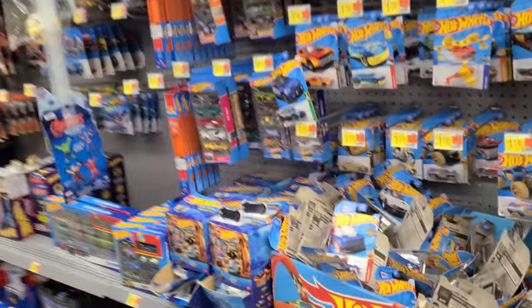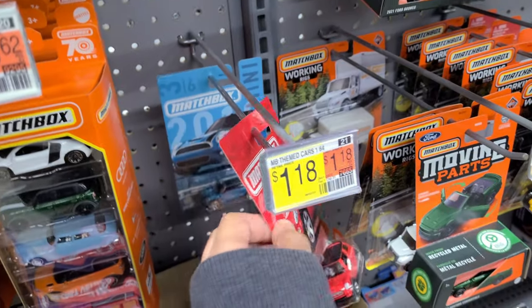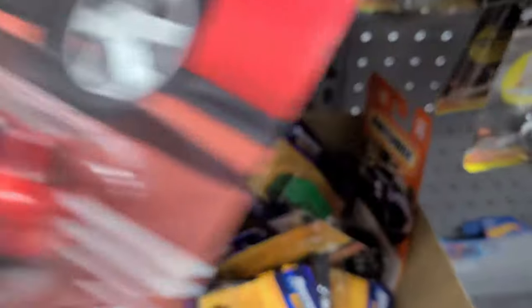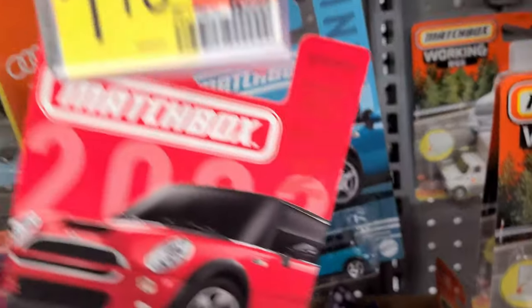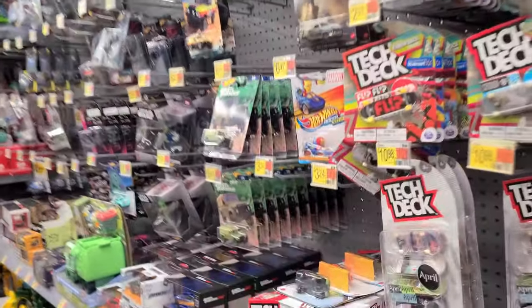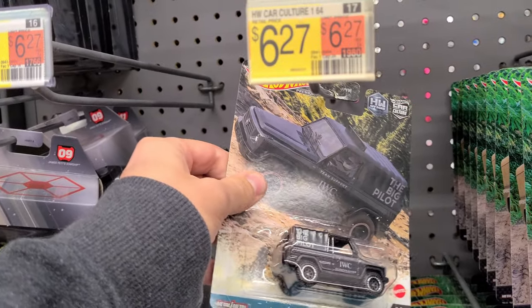Walmart. It looks pretty bare here from first glance. Here's the Mini set — did you see this? That's cool. So these are the Peguamas, guys: the regular Mini Cooper S, and then the Cabriolet. Is it still loaded with Fast and Furious cars around here? Yep. Oh, so they got some of these here, too.